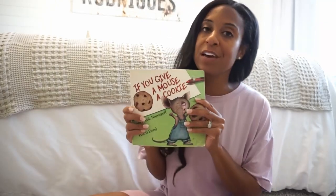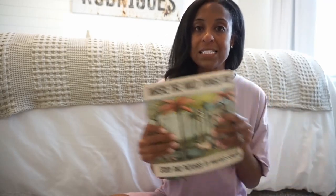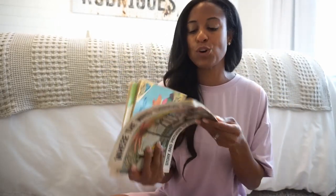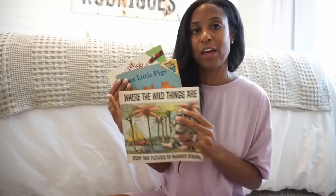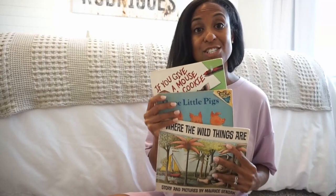In addition to that, I always like to add in some traditional stories. So we have If You Give a Mouse a Cookie — such a traditional story that you can't live without — The Three Little Pigs, and Where the Wild Things Are. These aren't necessarily school-themed, but they have a special place in our heart because they were passed down to my husband from his mom — his books when he was younger, very well-loved and well-used.